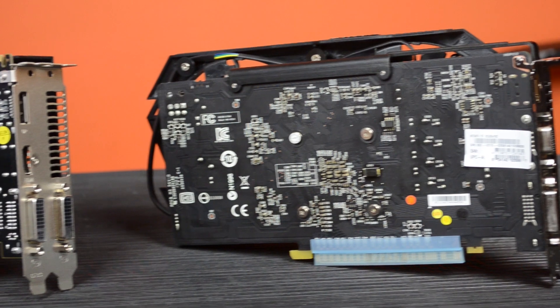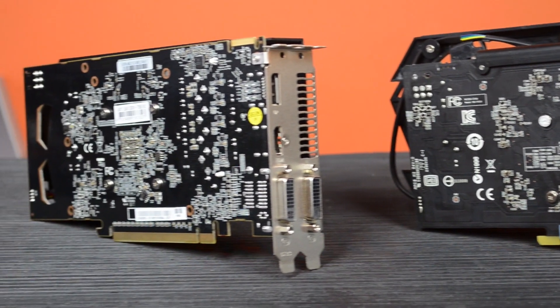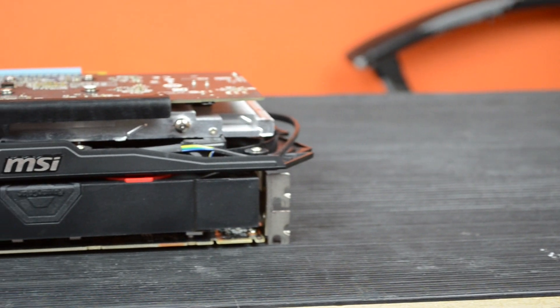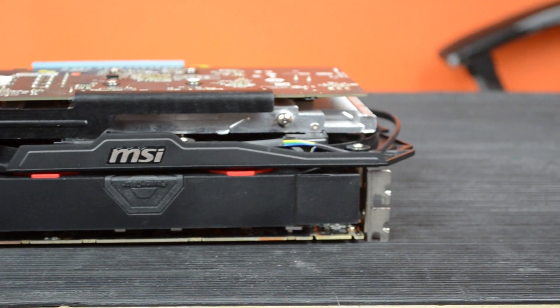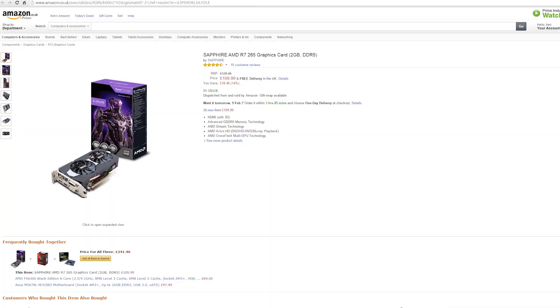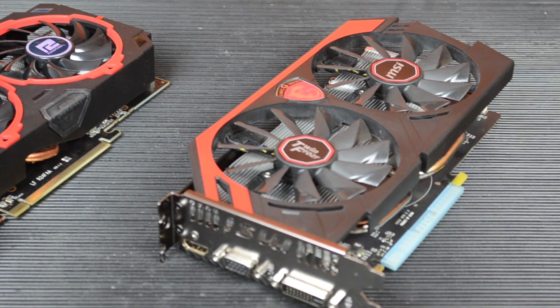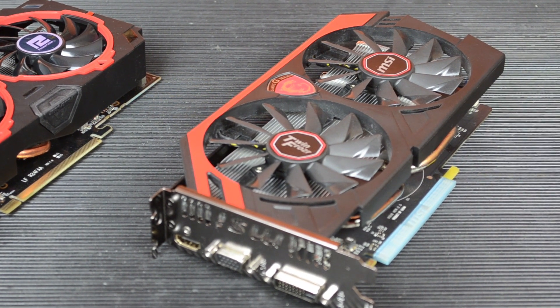Of course, if you do have enough money for this particular 750 Ti, it's not a bad buy still. It's very stable even when overclocked, and has the same power consumption and quietness. However, for that money I would recommend going for an R7 265 or an R9 270, as the price to performance for these cards is pretty insane. And again, with new AMD cards on the horizon, the older cards will hopefully be available at bargain prices.